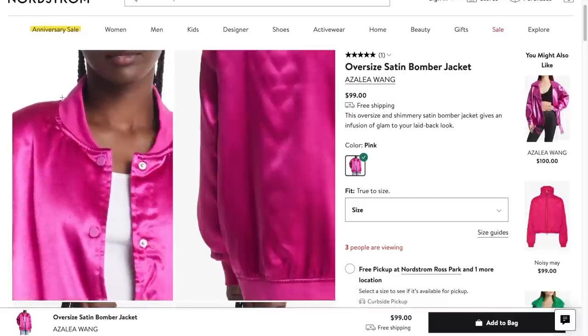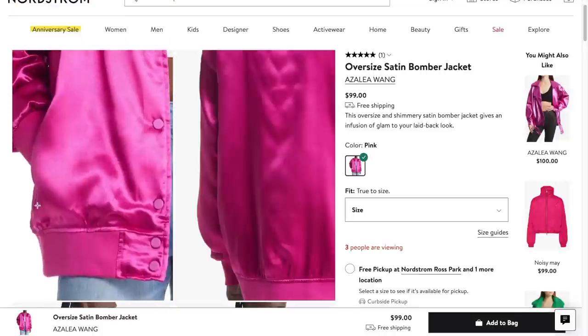I picked up this pink bomber jacket — as you can see, I instantly fell in love with it. Bomber jackets are definitely having a moment. Now I will be honest in saying that this jacket is actually not in the anniversary sale, but I believe everything else I share after this point is. But the color was too good to pass up.